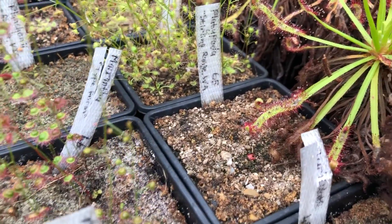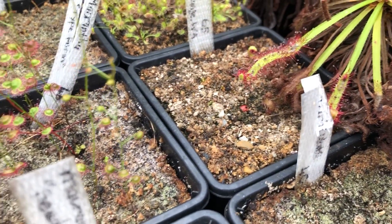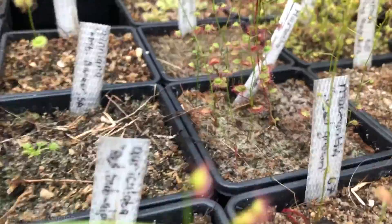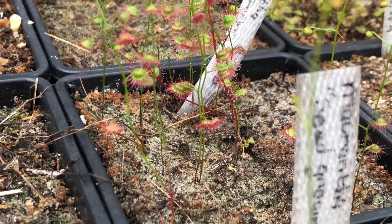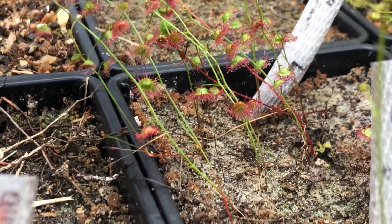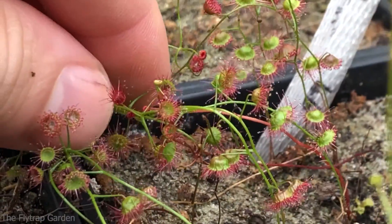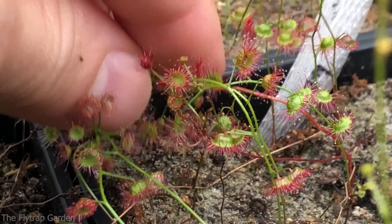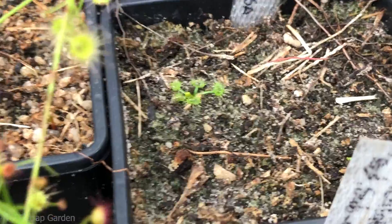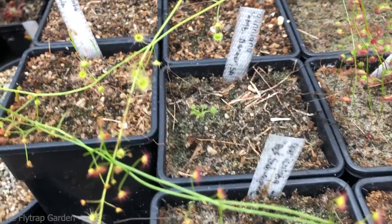Drosera platypodea — nothing has come up yet. Next we have Drosera macrantha. They're all kind of intermixed but very pretty plants. You can see the upright bowl-shaped traps — very very pretty little traps, little starbursts. Very pretty. Next to that we have Drosera guniana — not much going on there but there is another one coming up next to it. They are one of these upright growers too if I'm not mistaken.